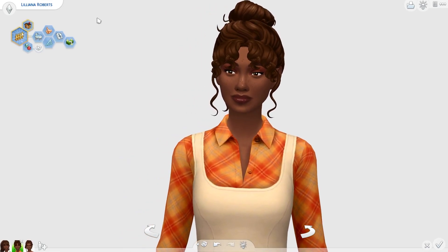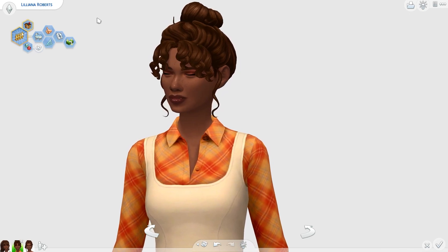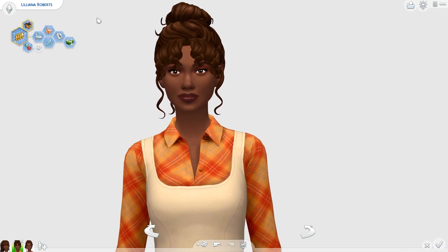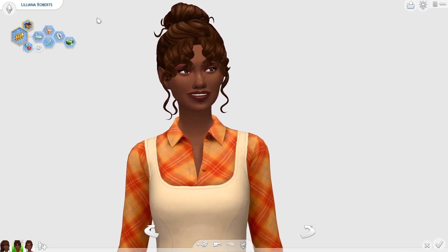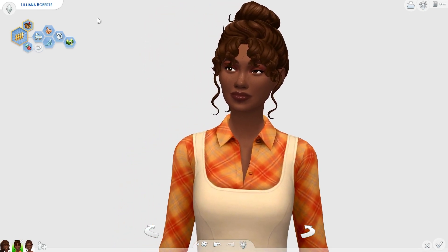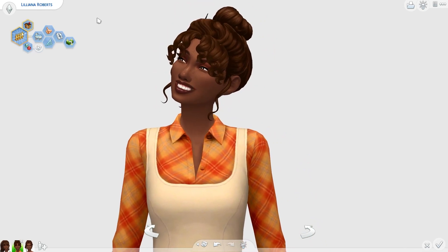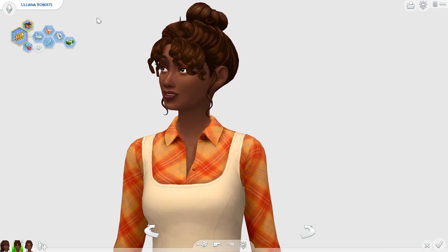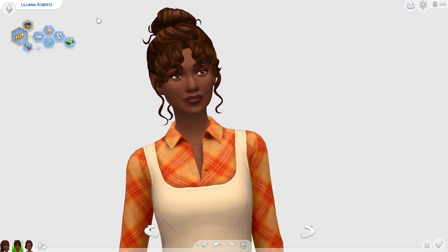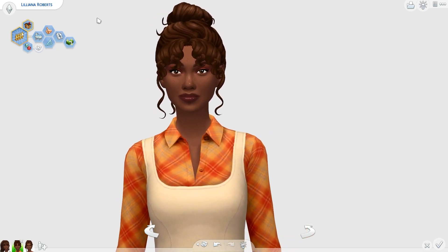Let me know which CC piece gave you the most autumn vibes in the comment section down below. And let me know what you thought of today's CC showcase — are you going to download any of these pieces to create very cutesy autumnal looks for your Sims? I really tried my best to pick items that felt autumnal the most. Hopefully I hit the nail on the head and really gave you guys those autumnal vibes. If you did enjoy it, don't forget to leave a like and subscribe — I'd love to have you join the Plum Family and I'll see you in the next video.